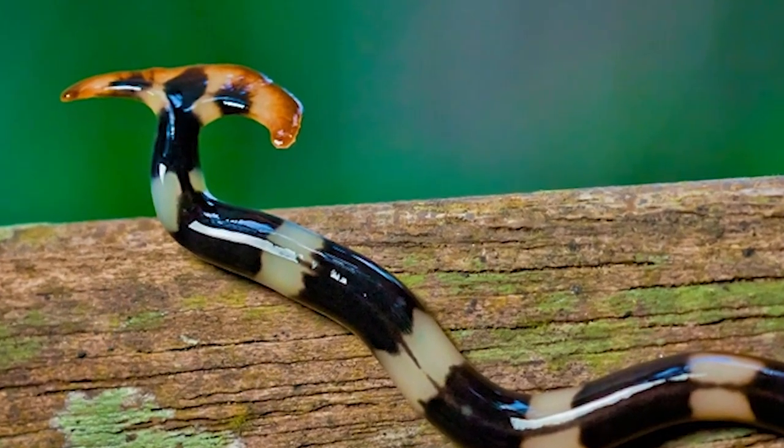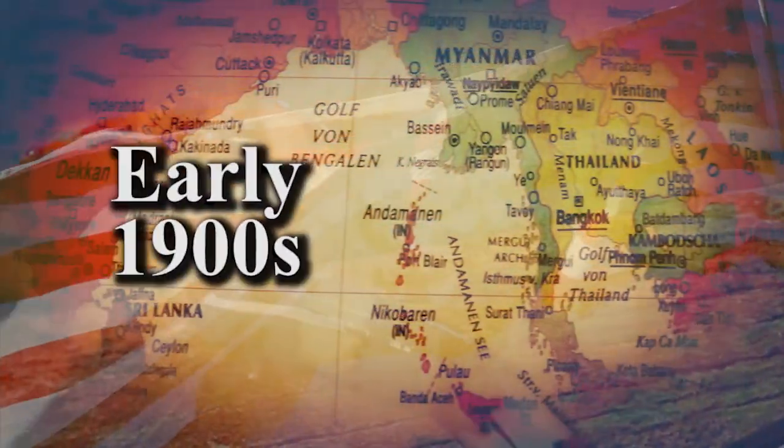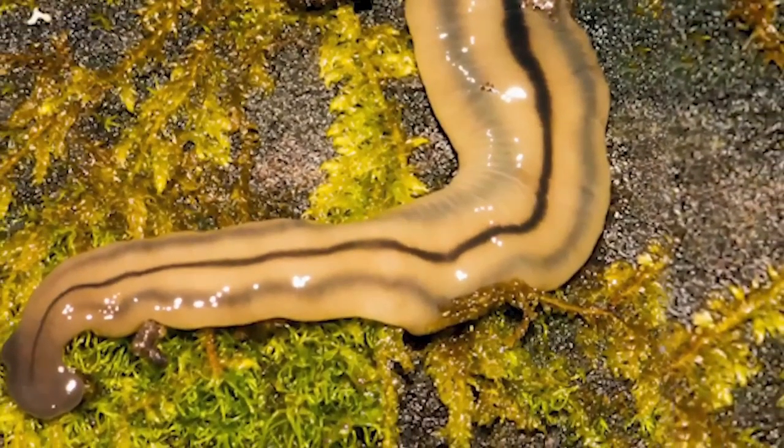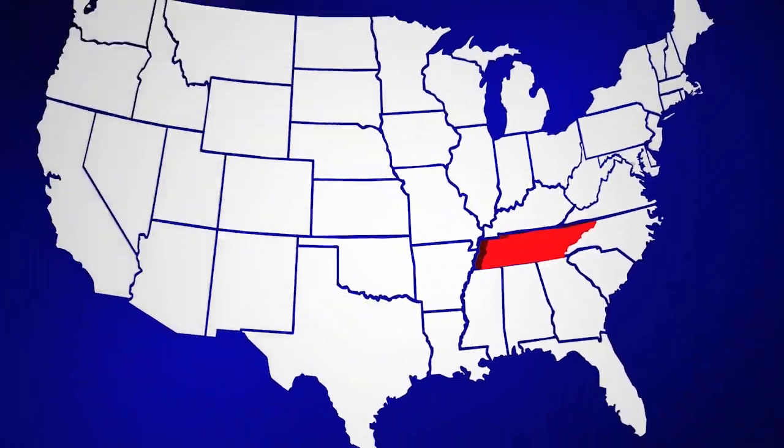Hammerhead worms certainly have a unique look, and they were first introduced to the U.S. from Southeast Asia in the early 1900s. Though they've not been found in overwhelming numbers so far, they have turned up in Tennessee and surrounding states.